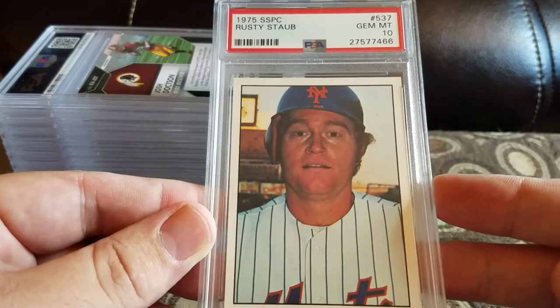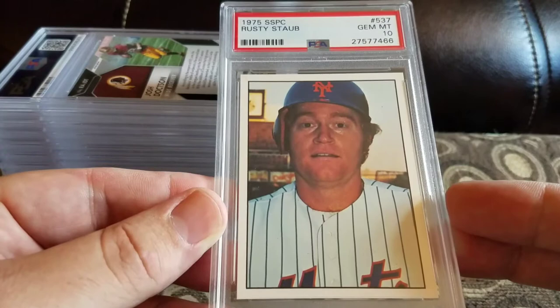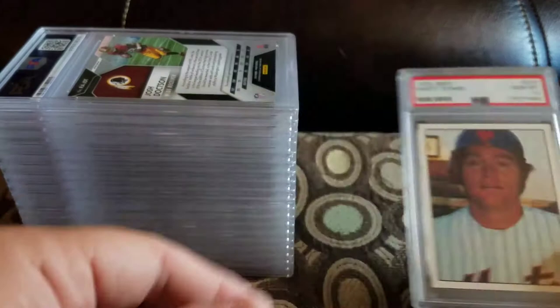I collect Rusty Staub — he's my grandma's favorite player back in the day. I picked up a set at a pawn shop for 30 bucks and all the cards look pretty mint for the most part. I think about 22 to 25 of them I sent in.